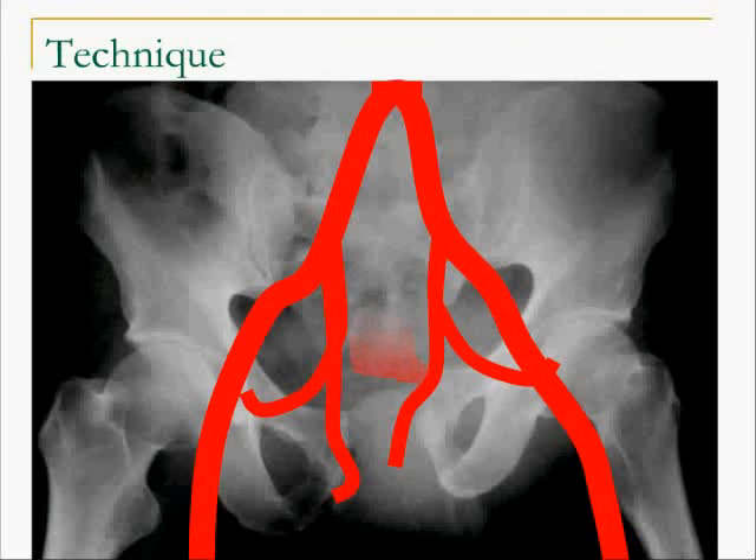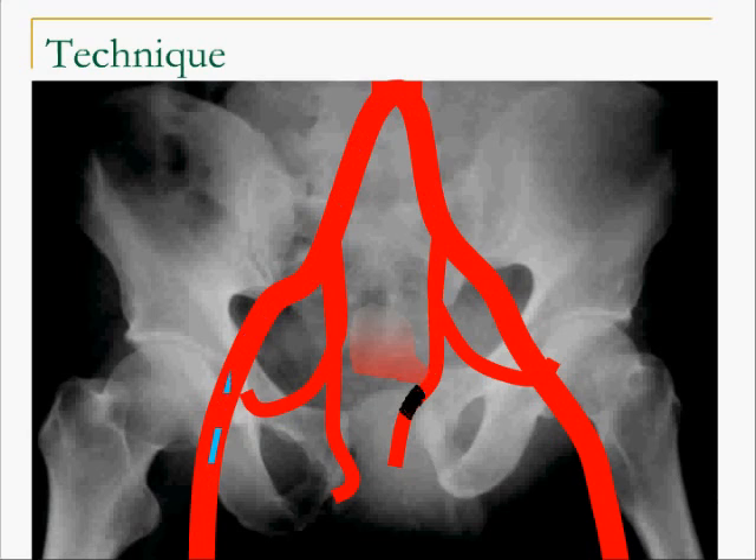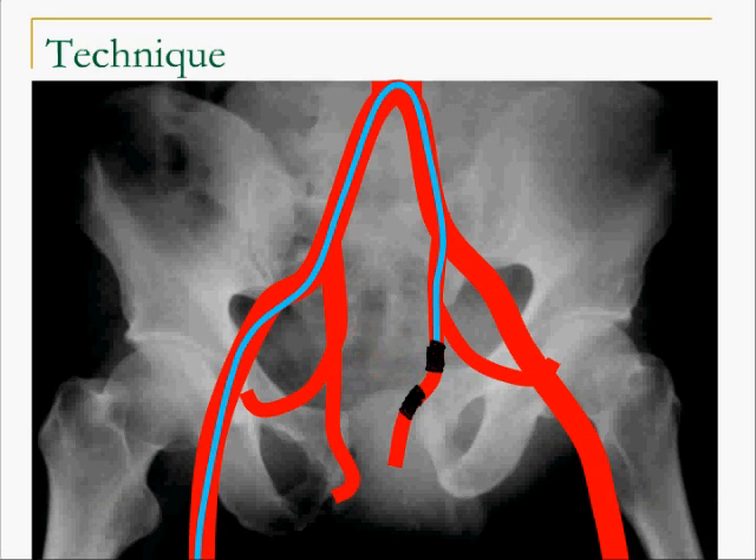A catheter is taken either from a vessel in the groin or from the arm into the vessel that is bleeding. Then depending on the size of the vessel, we will use an appropriate embolic agent. In situations like this we would use coils, which are placed both proximal and distal to the site of the bleeding vessel. Once this is done, the bleeding segment is trapped and the bleeding is arrested.